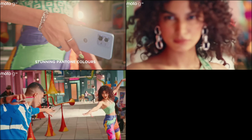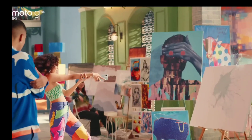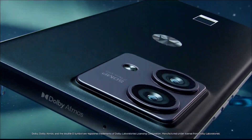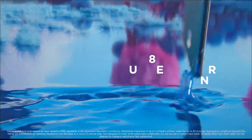Motorola has made a major comeback with its latest flagship phones that can easily compete with the best Android phones on the market. In the past, Motorola was known for producing low and mid-range phones, but they have now stepped up their game with some really impressive devices.